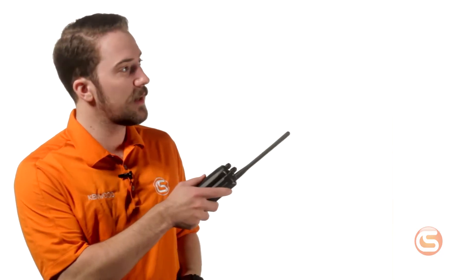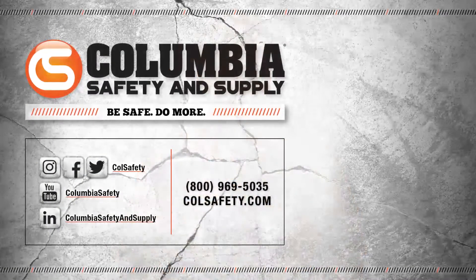We've covered tons of Kenwood stuff in the past — different radios, different accessories, that kind of thing. Click up there to check out that playlist. You can see our full selection of Kenwood radios and accessories on our website, and we've even labeled the radios with current rebates to provide you with more savings. Find it all at colsafety.com.